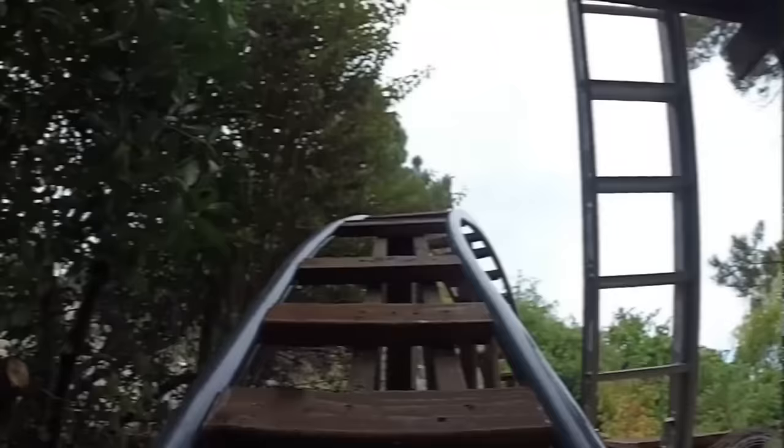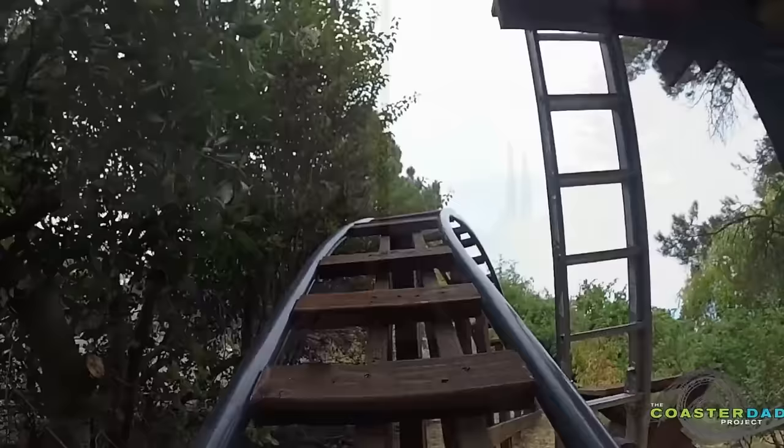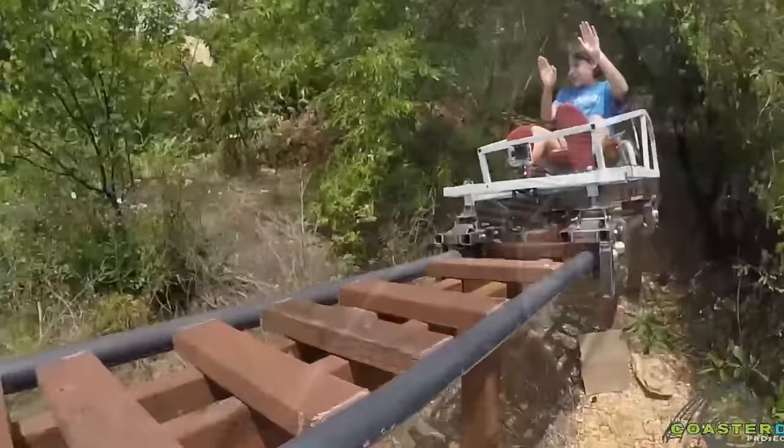The following clip shows the first human trial of Abraham's backyard roller coaster built from wood and steel. The ride lasts nearly 20 seconds and leads through some trees in the backyard while offering a nice view of the neighborhood. Another example of creativity at its finest.